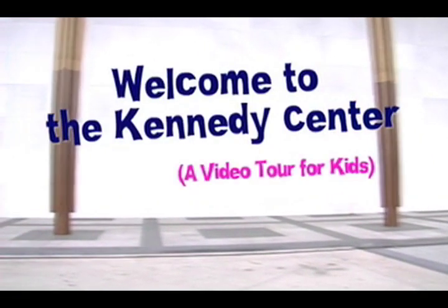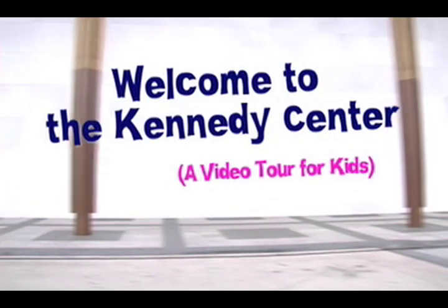Welcome to the Kennedy Center in Washington, D.C. I'm Emile DeCou, the Associate Conductor of the National Symphony Orchestra. My job as conductor is to show and lead the orchestra through the music. But today, I'm going to give you a tour of the Kennedy Center.